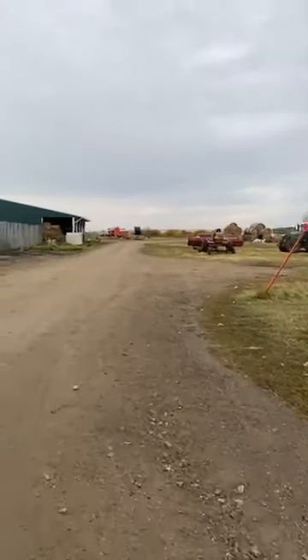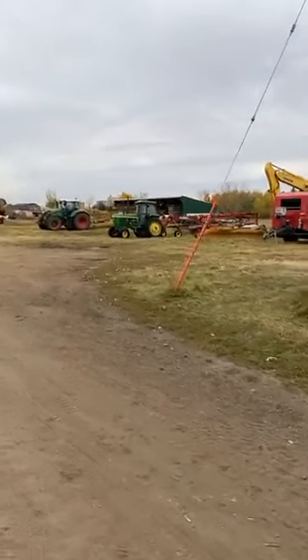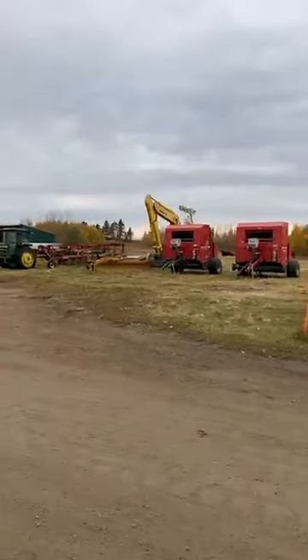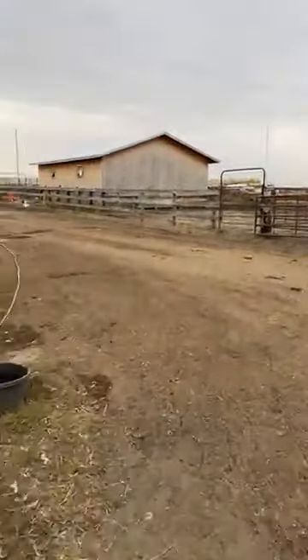There we have the swather hooked up and ready to go. We have our other tractors lined up here in a row for quick and easy access whenever we have to move them out. We're going to go check on the broilers — they are going for processing on Thursday. That's going to be our last batch, and then we're done for the year until next year.